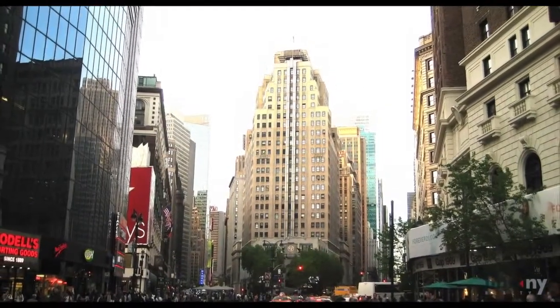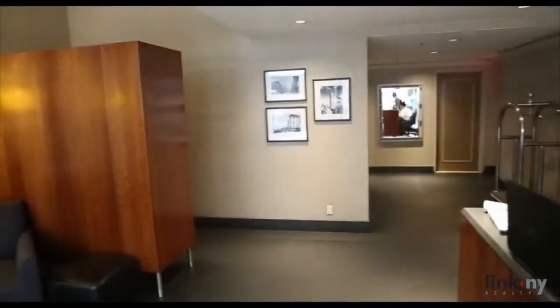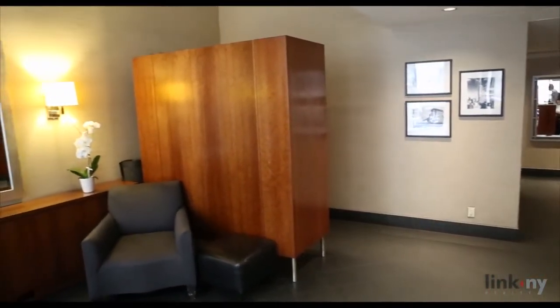The newly modernized building offers a 24-hour doorman, package room for deliveries, laundry room, and living super.